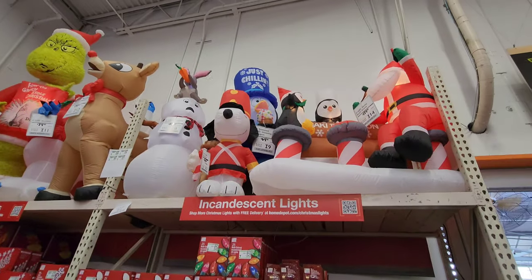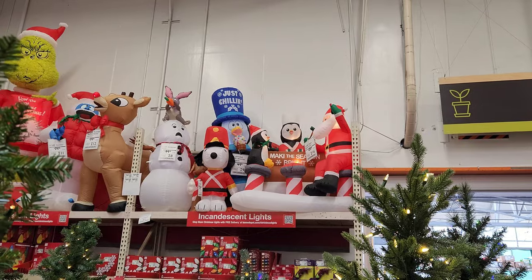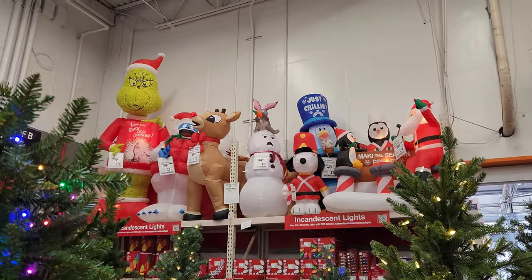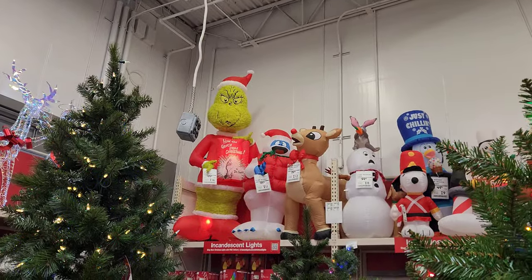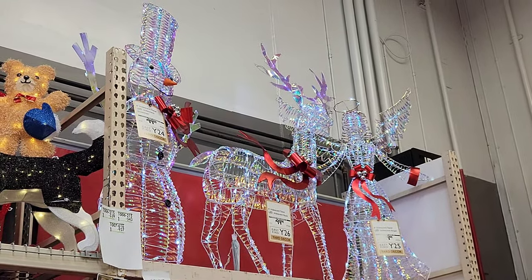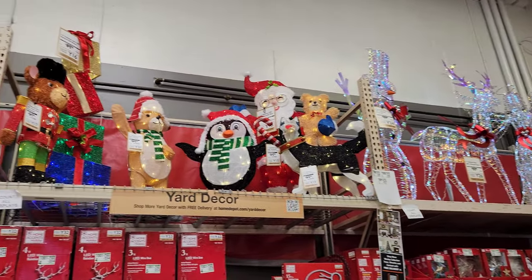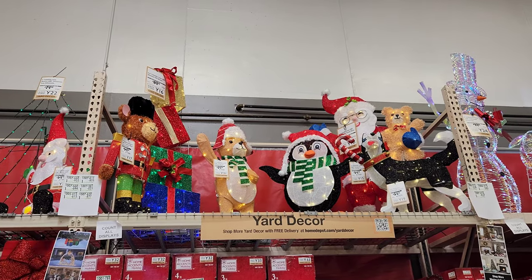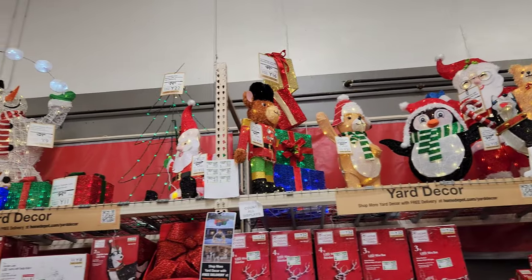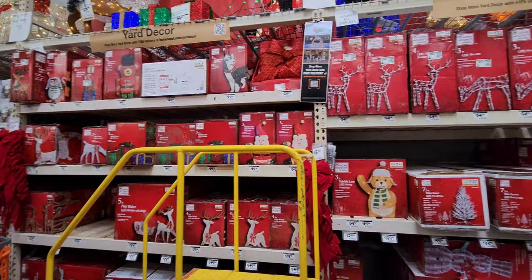Look at all the inflatables! You have Santa and his pals at what looks like a little bar, the snowman, Snoopy, and a snowman whose nose the bunny took. Big Rudolph! And look at the size of the Grinch — he's over 10 feet tall! I love the color of these ones — like a rainbow-ish color, really cool. They also have fabric and tinsel-style yard decorations. I like the husky and the corgi we got from Lowe's — still works great. Everything is boxed and ready to go.